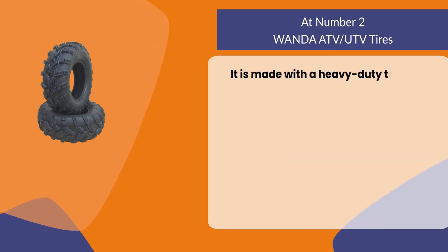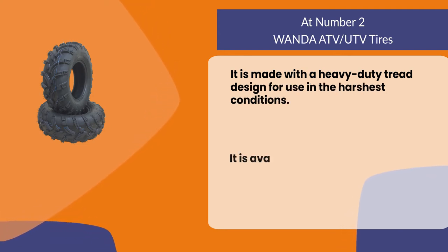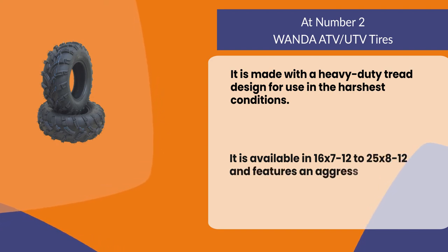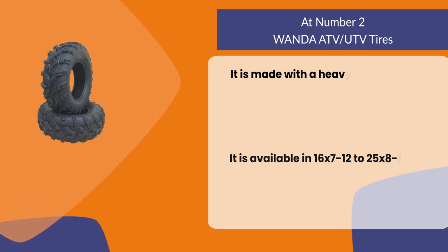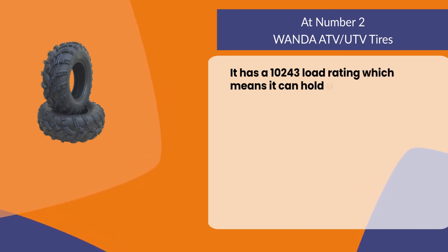It is made with a heavy duty tread design for use in the harshest conditions. It is available in 16x7-12 and 25x8-12, and features an aggressive pattern that provides excellent traction on dry or wet surfaces. It has a 10-ply load rating, which means it can hold up to 2,000 pounds per tire.